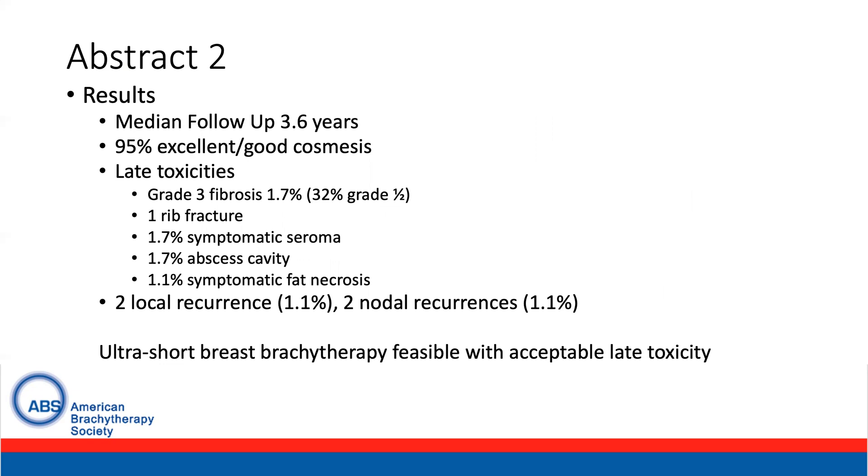One rib fracture and a 1.7% rate of symptomatic seromas were seen, along with a 1.7% rate of abscess development and a 1.1% rate of symptomatic fat necrosis. Two local recurrences and two nodal recurrences were seen during this follow-up period. The conclusion of the study is that ultra-short breast brachytherapy is feasible, with acceptable late toxicities.